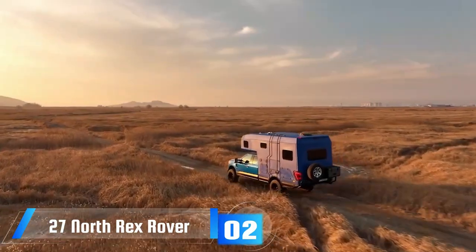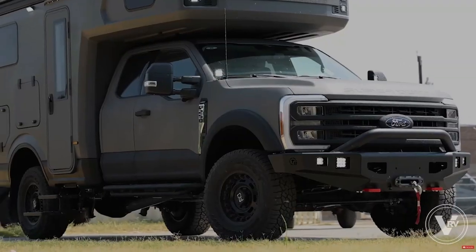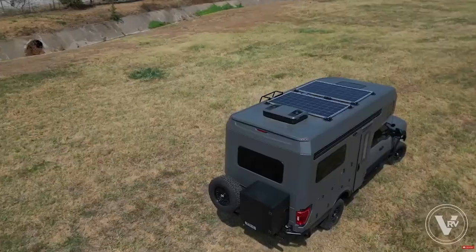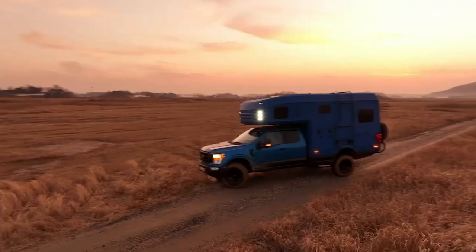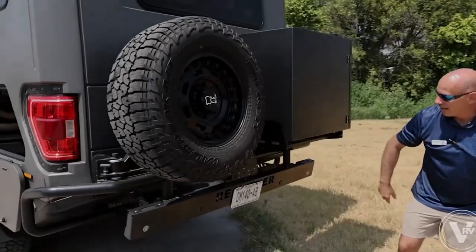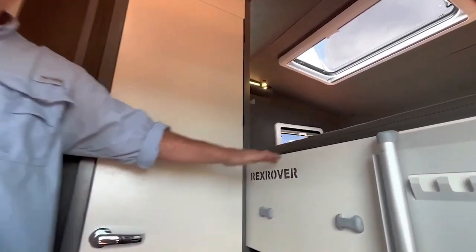The 27 North Rex Rover is beckoning from behind the steering wheel. This motorhome, built on a Ford F-250 chassis, promises an all-terrain adventure thanks to its powerful 430-horsepower V8 engine. Equipped with towing hooks and a winch, it's prepared to face the toughest campsite challenges.